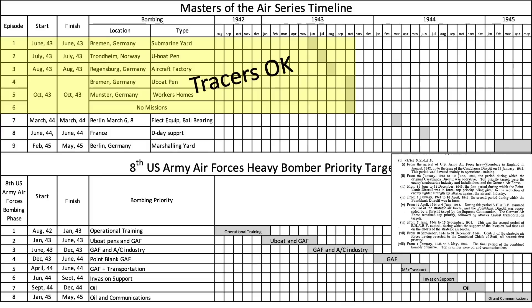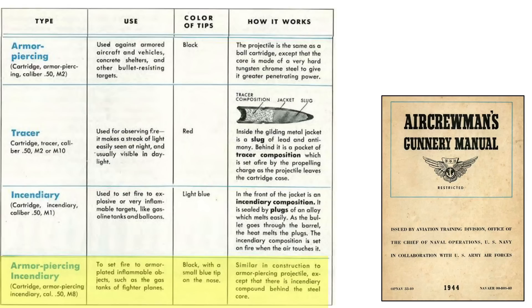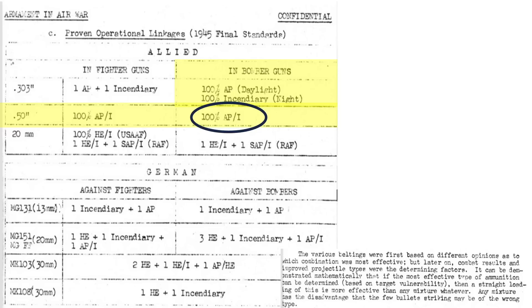Item 5: no tracers should be used in episodes 7 and on. Tracer usage is correct for episodes 1 through 6. They were eliminated at the end of 1943, but are shown in episode 7, the March 1944 mission to Berlin. Bomber gunner ammo belts were 100% armor-piercing incendiary by March of 1944 — no tracers.